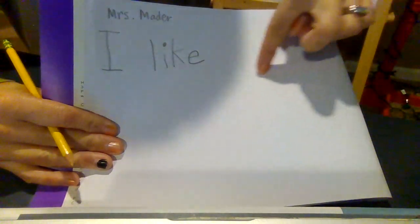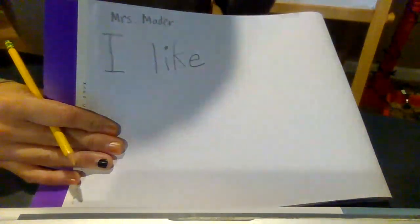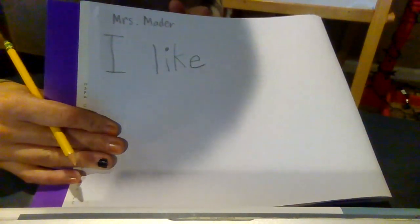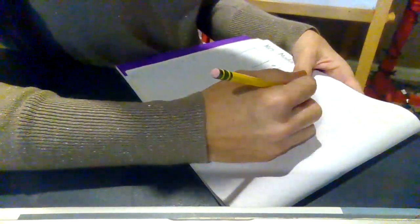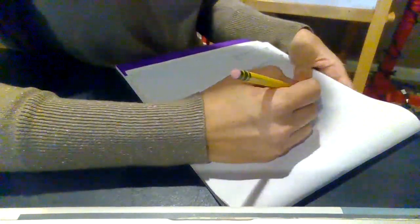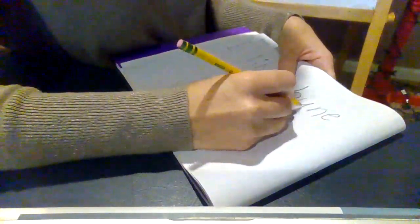Now you are going to do your kindergarten stretching — not your mom stretching, not your dad stretching, not your big brother or sister stretching. You say the words slowly and write all the sounds that you hear. Leave a space. I'm going to write 'bunny.' I have a pet rabbit here at my house and I like her a lot. B-U-N — bunnies — and I can't forget a period.